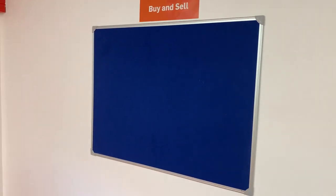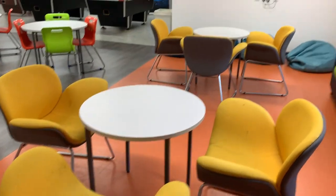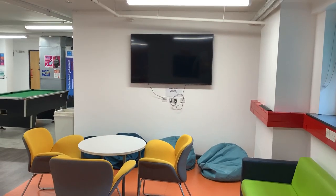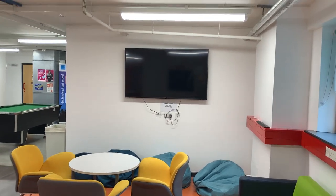Anything you would like to sell can be advertised on that board. There's also another small chill-out area with soft furnishing sofa and beanbags, and a 65-inch colour TV with access to Amazon Prime.